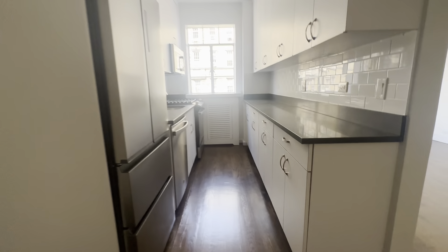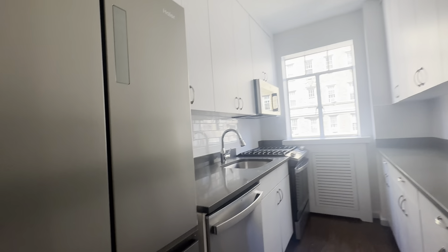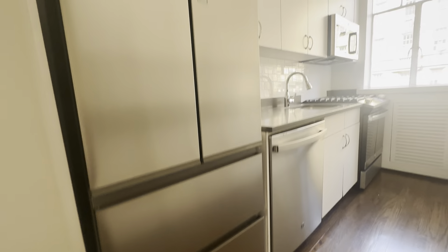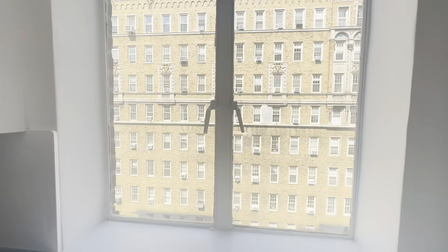Just outside the dining area we have our kitchen. Plenty of cabinet space and counter space, full-size stainless steel appliances, a gas stove, and a beautiful window.